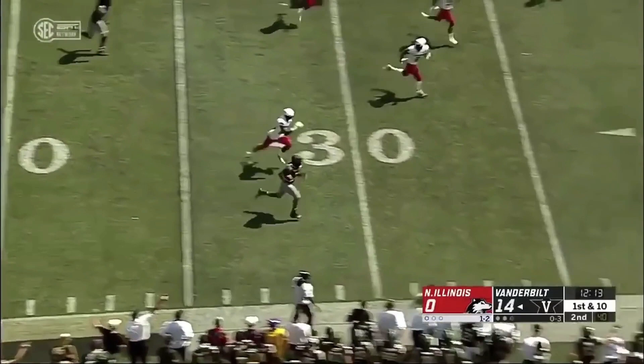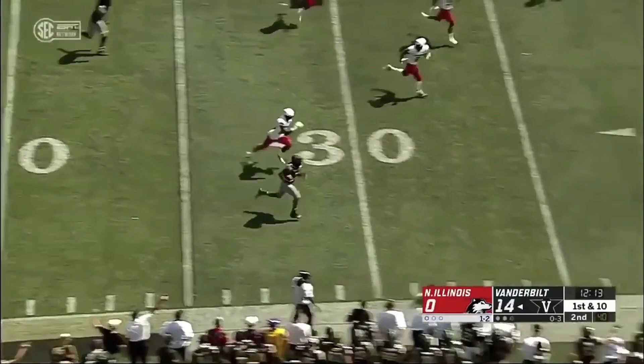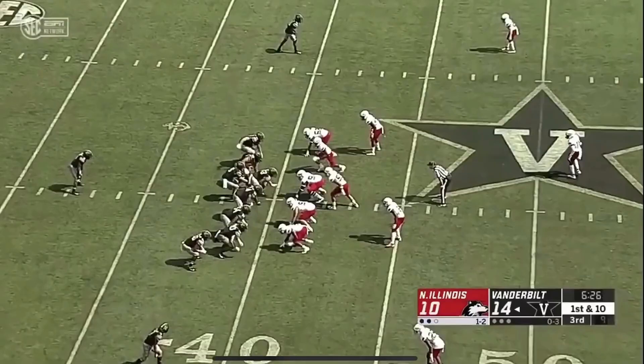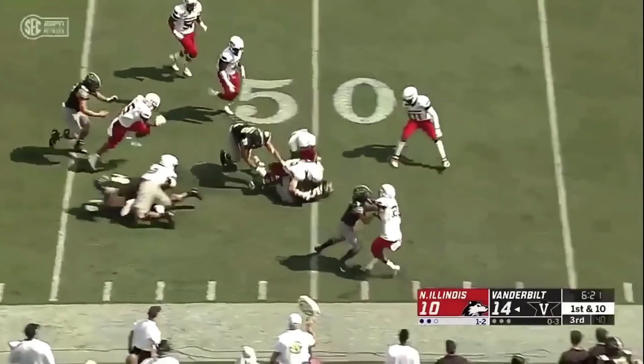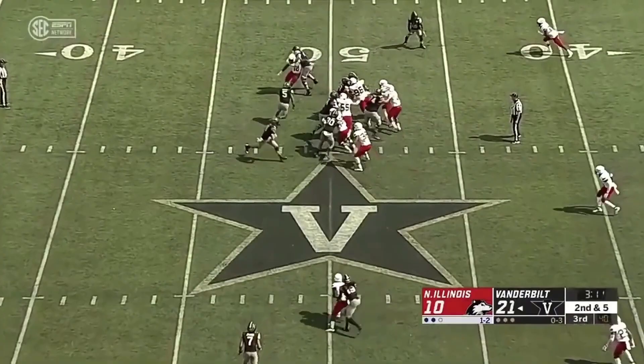Keyshawn Vaughn turns the corner, out over the 45 to the 47-yard line. They'll run to the right side with Vaughn — dancing around, making some guys miss, he's out to midfield. Keyshawn Vaughn looking for a little bit of a hole, got just enough to pick up the first down.